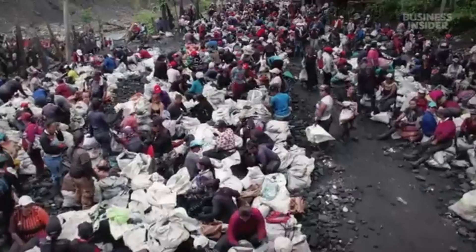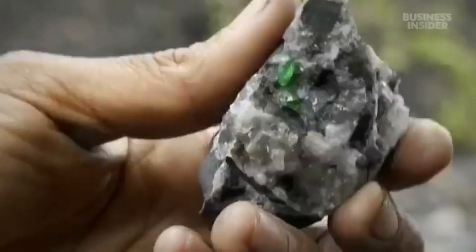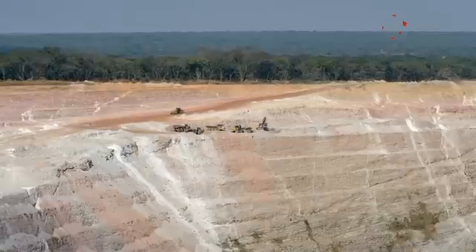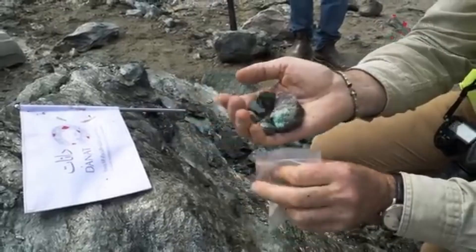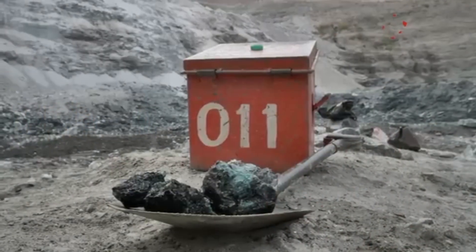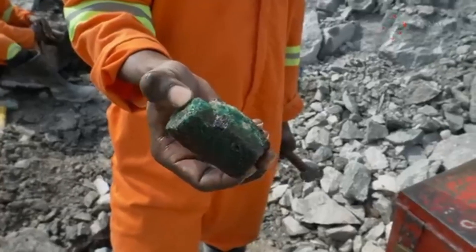Have you ever walked past a dull, cracked stone — gray, rough, unimpressive — never realizing it was hiding a million-dollar emerald just inches below the surface? Most people do. But those ugly rocks? They're not just rocks. They're clues. And if you learn to read them, you could be on your way to uncovering one of nature's most beautiful and valuable secrets.